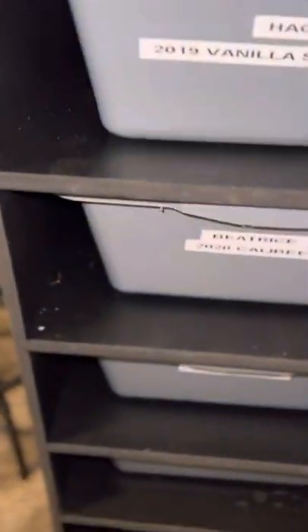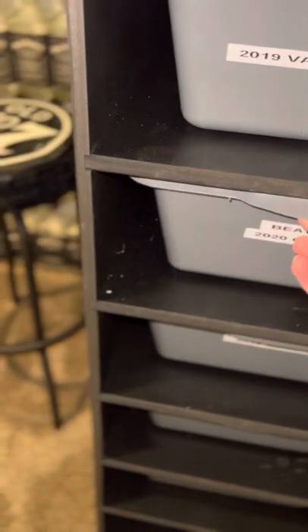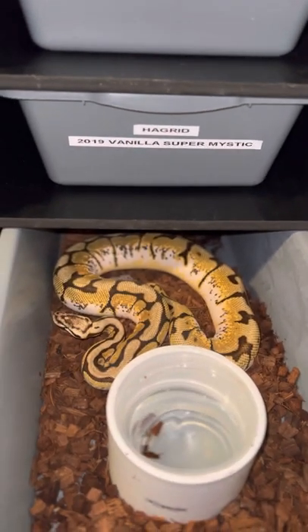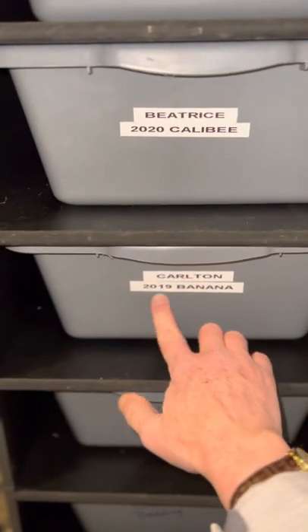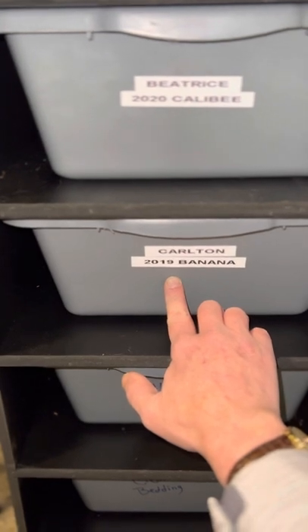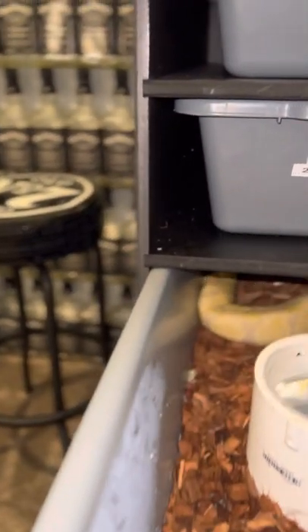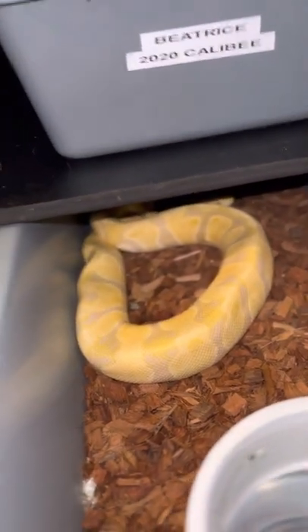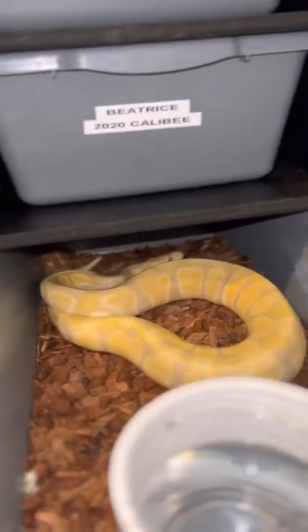Moving along, we have Beatrice, a 2020 Calabi — another local pickup. I think we paid $70 for her, and she too is gorgeous. She's just coming out of shed and I'm hoping to breed her next year as well. Below her is Carlton, who is a 2019 Banana. We got him last week for $40. For his age he's very skinny, but he's had five or six meals so he looks a lot better than he did. You can still see his spine protruding, but he is a good boy with a great temperament.